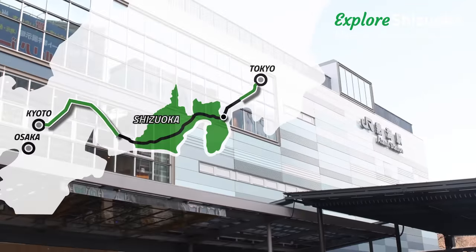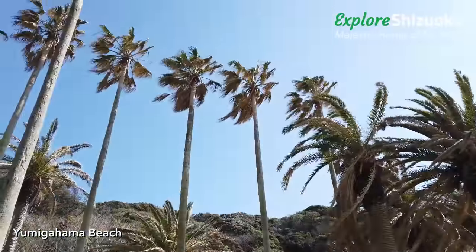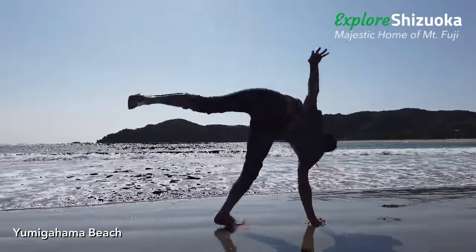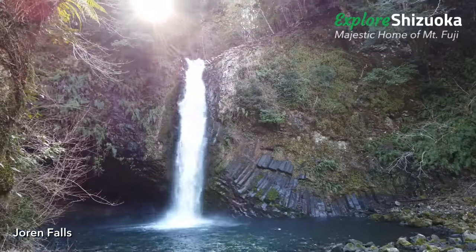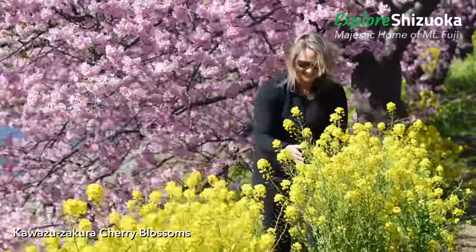Just 45 minutes from Tokyo Station is Atami, the gateway to Izu Peninsula. The subtropical climate here makes Izu popular for kayaking, ocean activities, and hiking to hidden waterfalls. If you're in the region in February, don't miss the Kawazu cherry blossoms in full bloom.